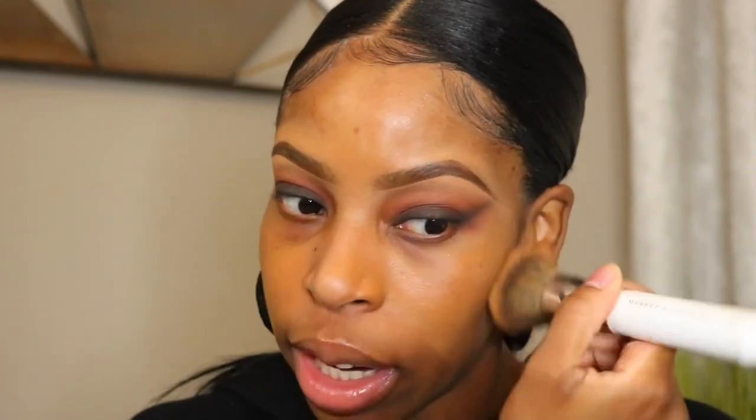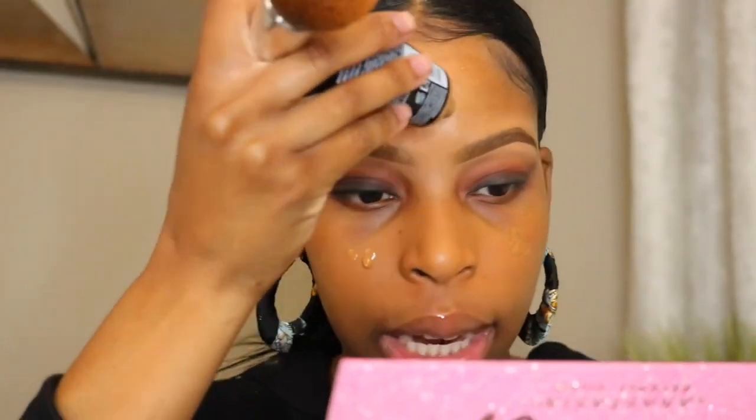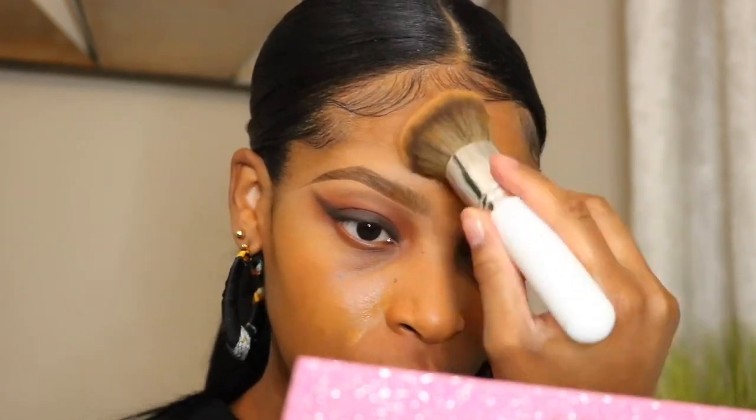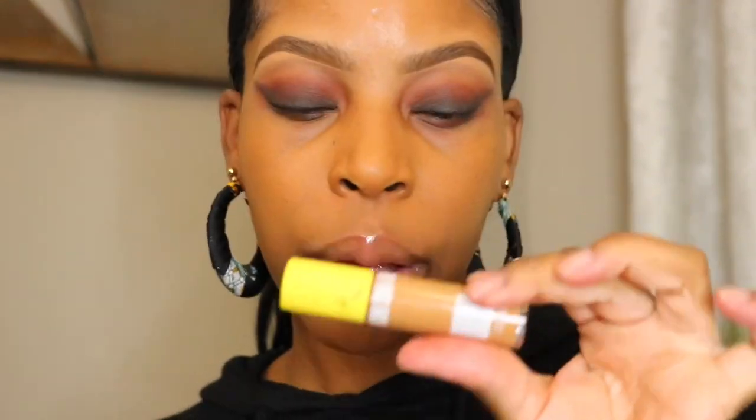I struggle finding foundation shades literally everywhere I go, and the fact that NYX has one in the drugstore that's cheap — we're winning. Do y'all notice how nice and yellow the undertone on this foundation is? Do y'all know how hard it is to find yellow-toned foundations and olive-toned foundations in the drugstore? It's really difficult.